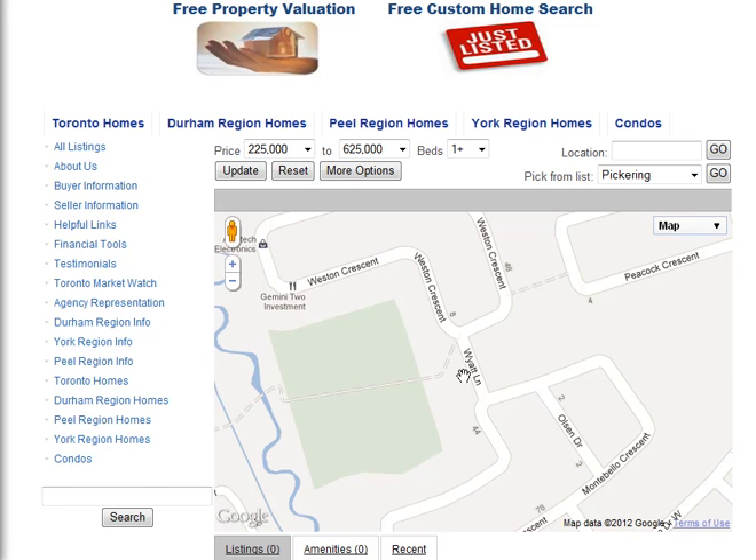Are you looking for homes for sale around White Lane in Ajax? Welcome to our interactive map, which is updated daily.